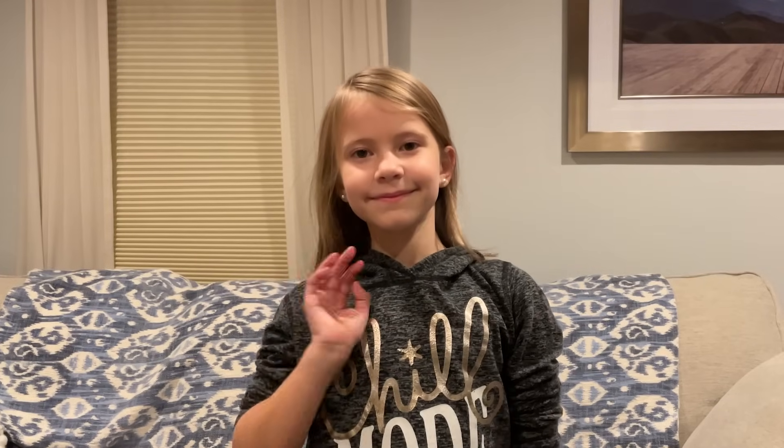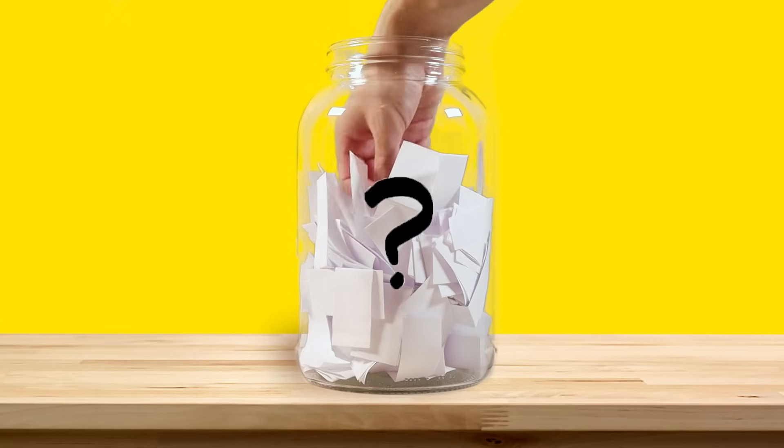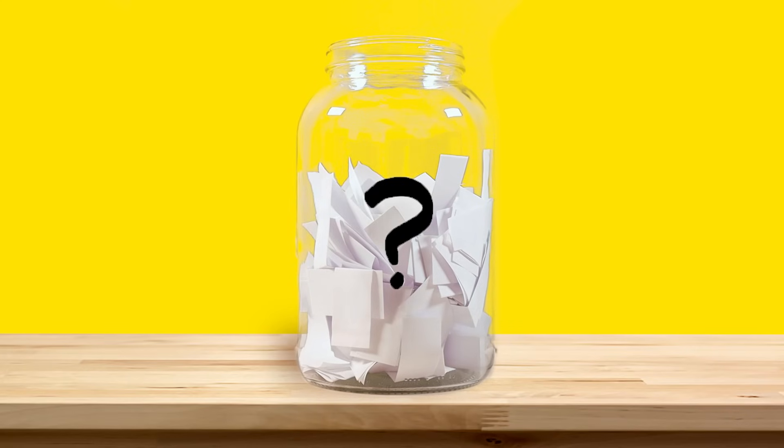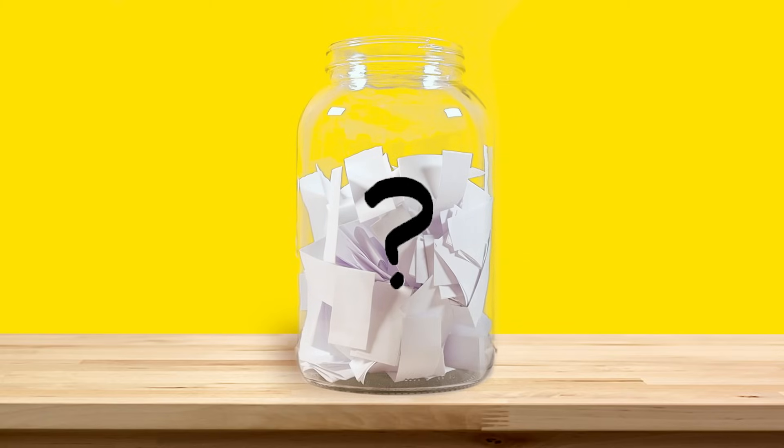That's all for this week's question. Thanks Thea for asking it. For the next episode, we reached into our question jar and picked out three questions that we're thinking about answering next. When this video is done playing, you'll get to vote on one.